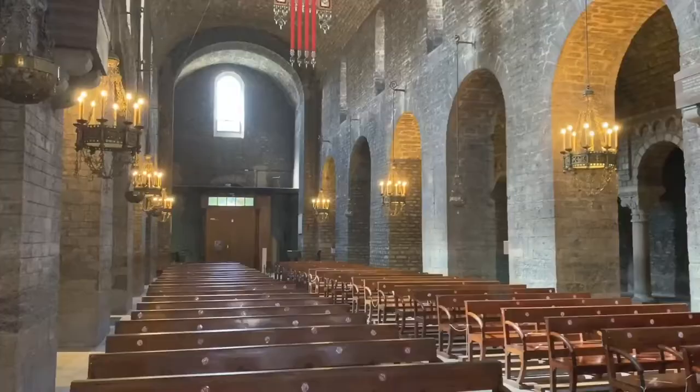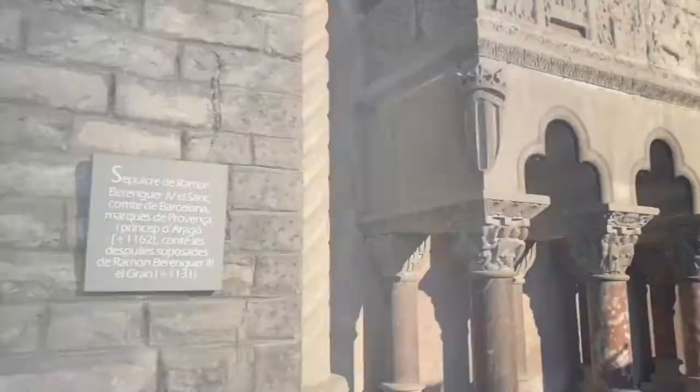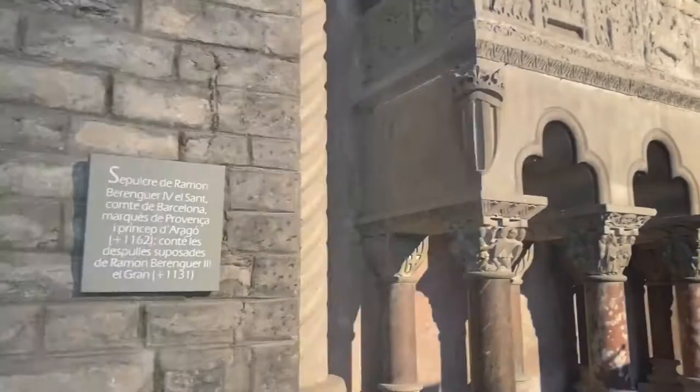The center has an interactive exhibition that explains the historical, cultural, and religious relevance of this cradle of Catalonia.